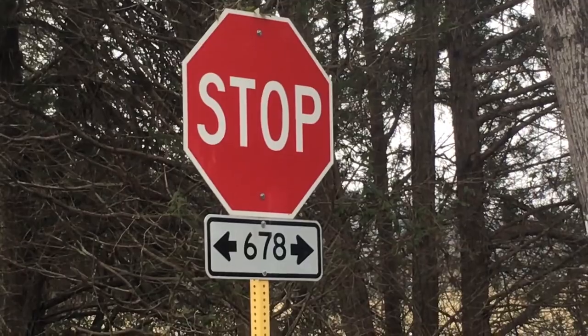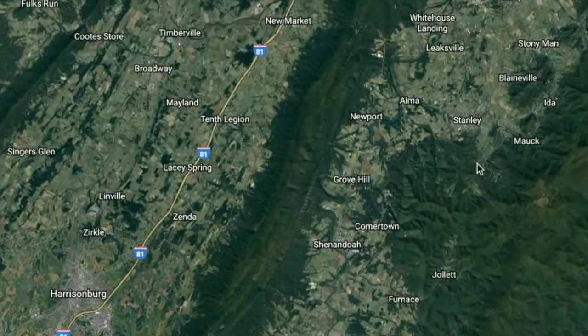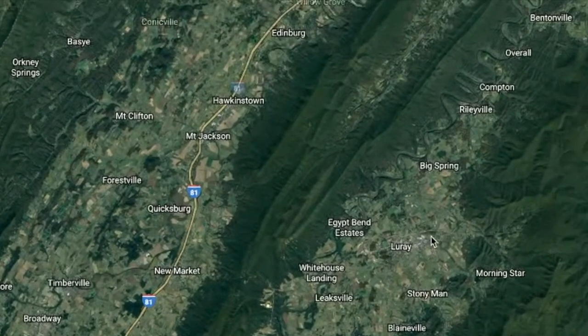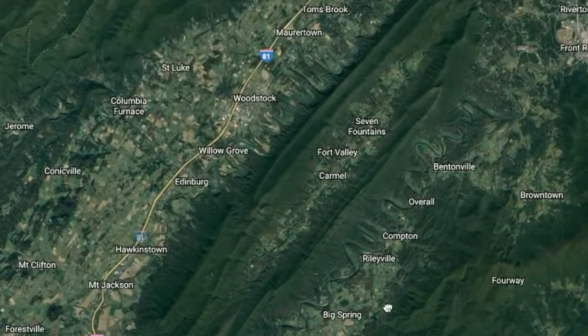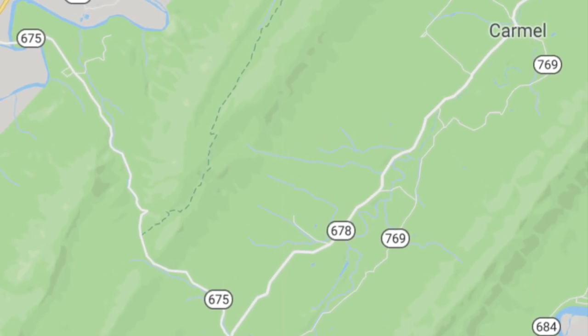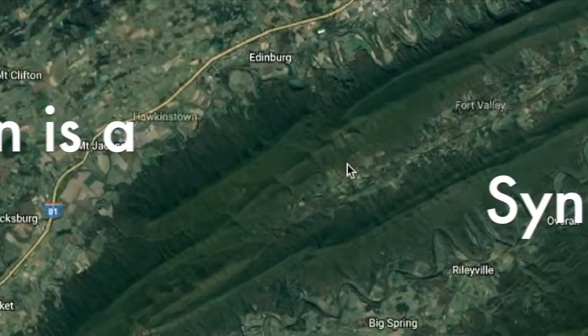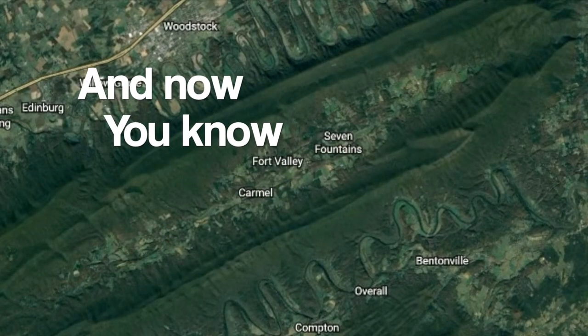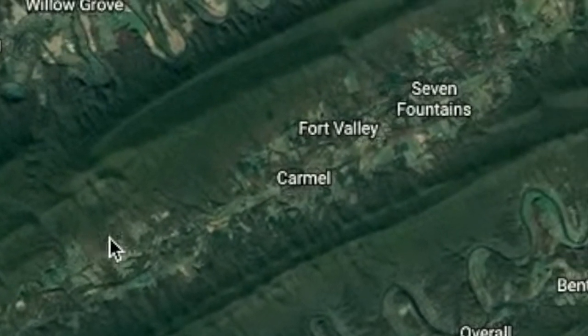We were on 675 then we ended up on 678. Do you remember those videos I made about Massanutten and trying to find the road across Massanutten that really doesn't exist? Well, this is the closest thing — it's 678 and it goes through the valley of the Massanutten mountains. Usually when people say Massanutten they're referring to the ski resort, but anyway 678 goes through the valley here.